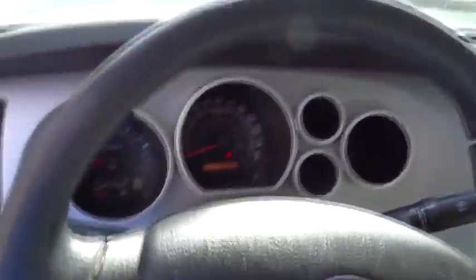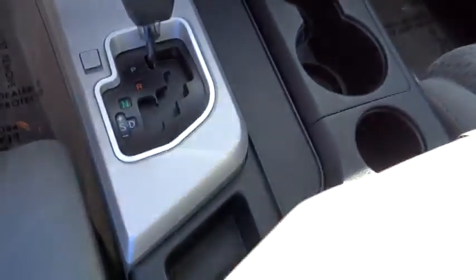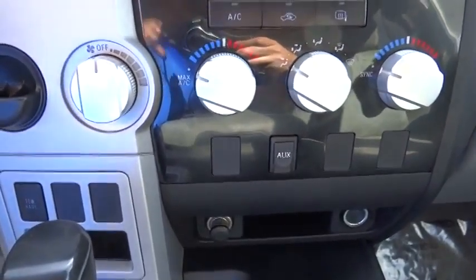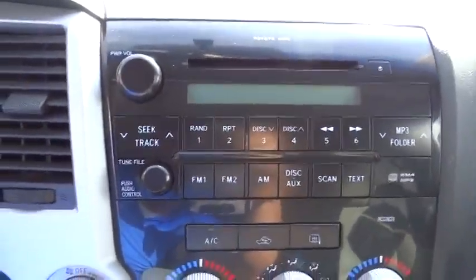Driver airbag, adjustable steering wheel, keyless entry, cruise control, four-wheel disc brakes, AM-FM stereo radio, bucket seats, CD player, child safety locks, power windows, power door locks, MP3 player, and passenger airbag.